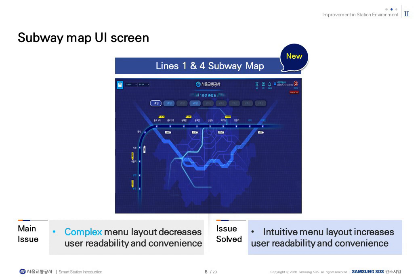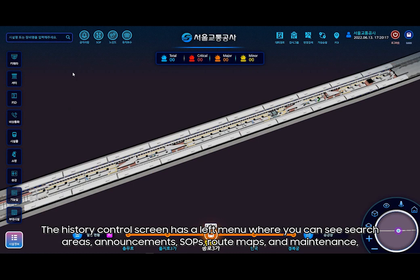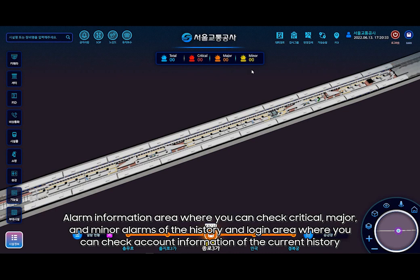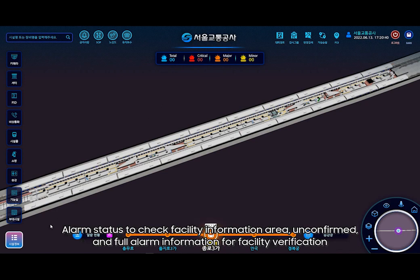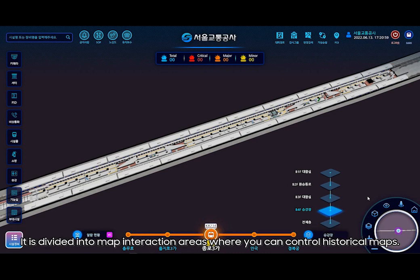The next video shows monitoring each station when you click a station on the main screen. The History Control Screen has a left menu where you can see search areas, announcements, SOPs, route maps, and maintenance. The right side menu allows you to check evacuation routes, watch groups, radius search, virtual patrol, and POI. There is also an alarm information area where you can check critical, major, and minor alarms, and a login area for account information. Additional areas include facility information, alarm status, unconfirmed alarms, historical information showing current trains in real-time operation, and floor interaction areas for map control.